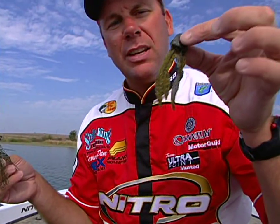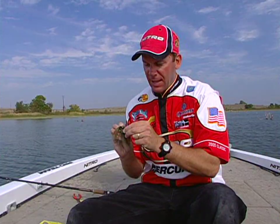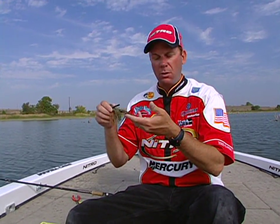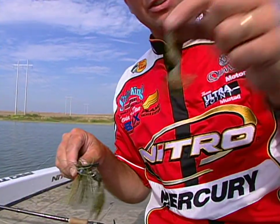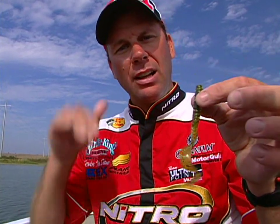When fishing with swim jigs, I'll use several different types of trailers. The first is the Denny Brower Flipping Chunk — this one has a nice wide profile that helps keep the jig swimming high in the water column because it provides extra lift. The other type is just a single tail grub, which has a smaller profile, works a lot better in clear water, and allows the jig to swim deeper. These are the two best trailers I've found on a swimming jig.